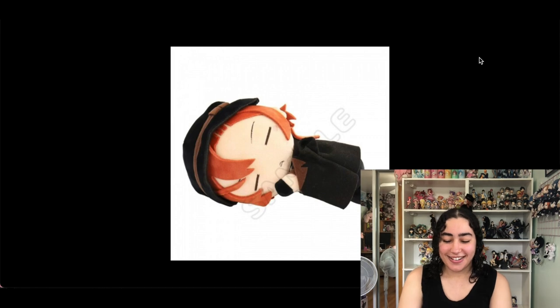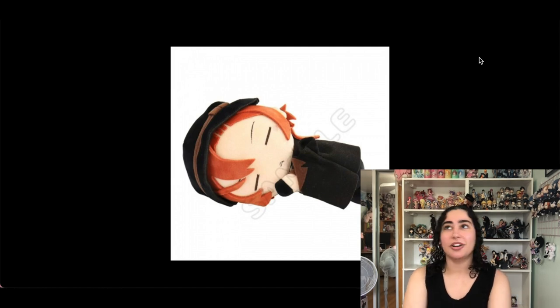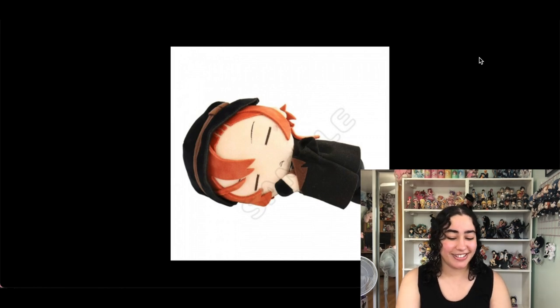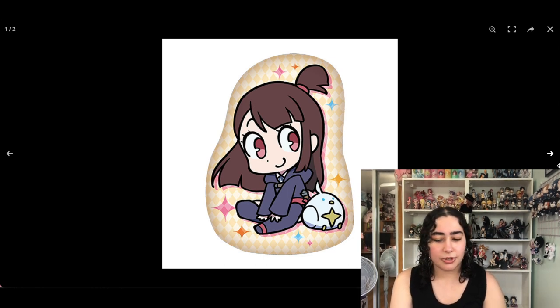We have another Bungo Stray Dogs plushie and it's of Chuya sleeping. There are versions of Dazai, Atsushi, and Akutagawa too, but I just had Chuya on here. I at least want Dazai and Chuya since they're my two favorites. This Chuya one is so freaking cute — he's drooling again because he canonically drools when he sleeps. I'm keeping it.